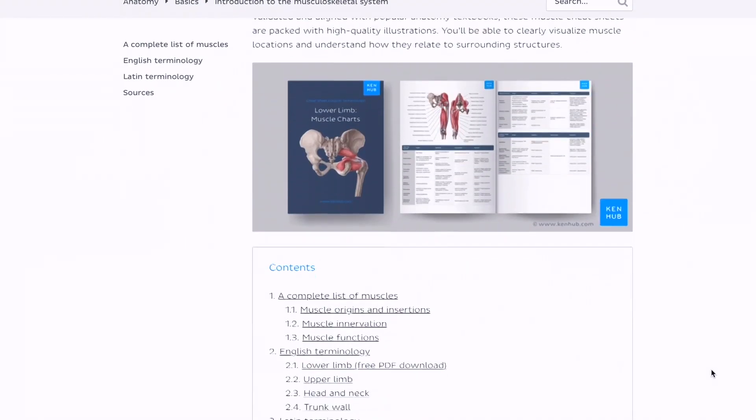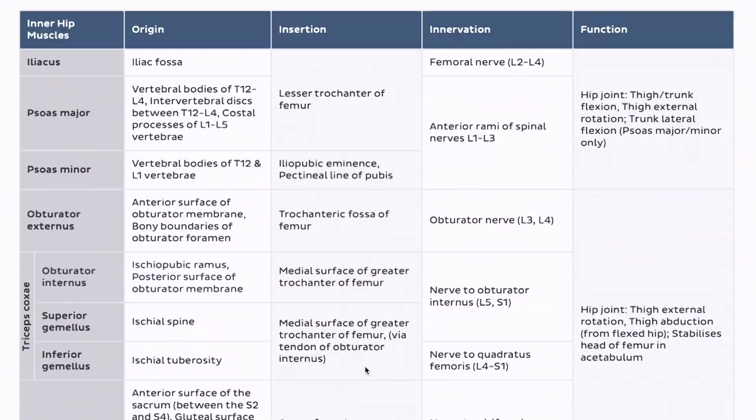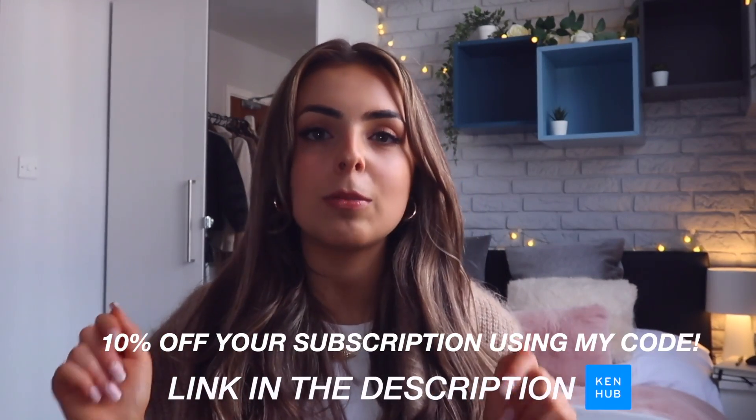They have everything from histology and radiology — which can be really complicated — but they break it down so simply. They even have amazing muscle reference sheets with diagrams and a really clear table showing the origin, insertion, innervation, and function of everything, making it easy to learn. Thank you so much Kenhub for sponsoring today's video — all the details and links are in the description box below.